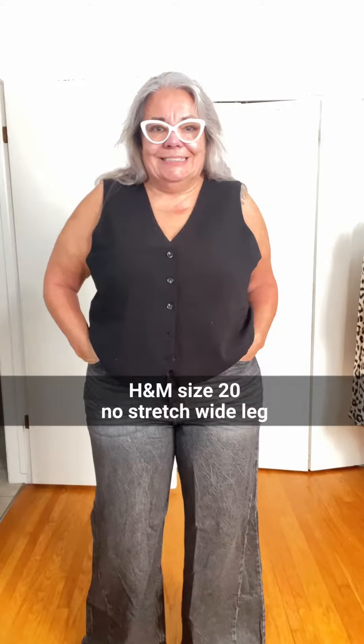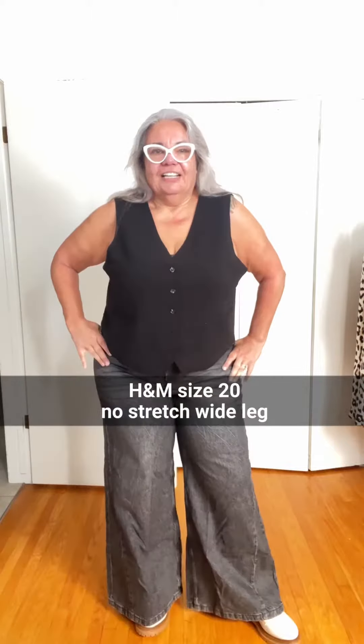I also got these wide leg jeans — they have this little extra detail on the side. They're really tight and super high waisted. I'm on the fence about them, but I really like the wash. It's not a black, it's more of a grey.